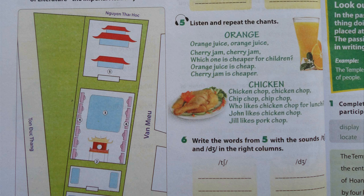Chicken. Chicken chop, chicken chop. Chip chop, chip chop. Who likes chicken chop for lunch? John likes chicken chop. Jill likes pork chop.